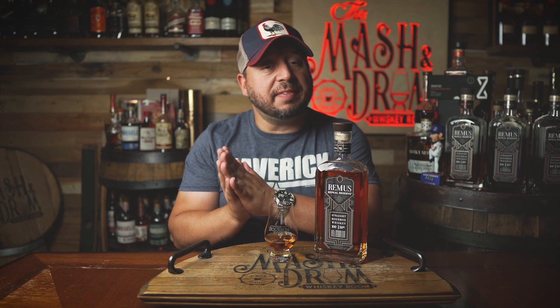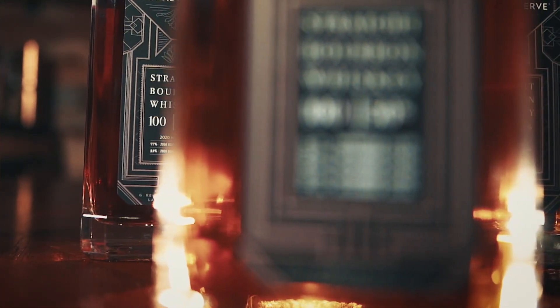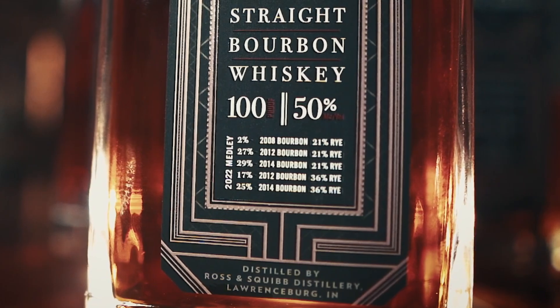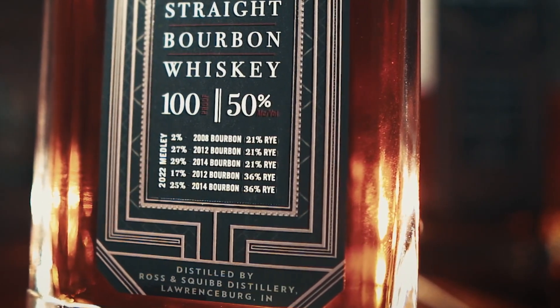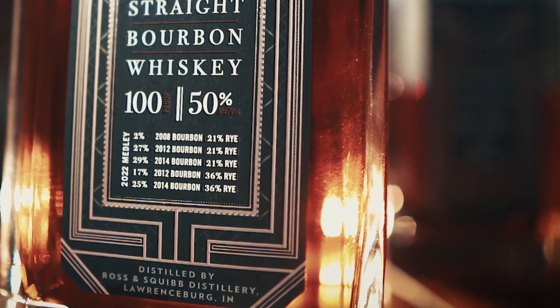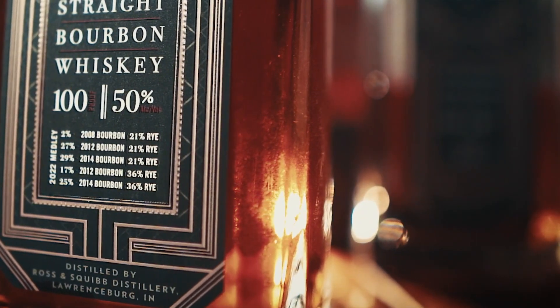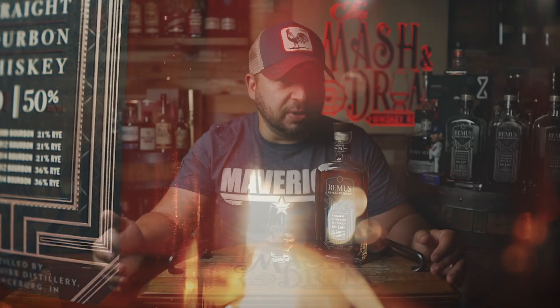Let's break down this blend. It's a blend of five different high rye bourbons aged between 8 and 14 years, and the vast majority is 8 to 10 years old, making this one of the younger releases to date. To get specific, the 6 is a blend of just 2% of that 14 year old bourbon — that's a 21% rye bourbon; 17% of it is a 10 year bourbon at 36% rye; 27% of it is a 10 year bourbon at 21% rye; 29% of it is an 8 year bourbon at 21% rye; and finishing it off, 25% is an 8 year bourbon at 36% rye.